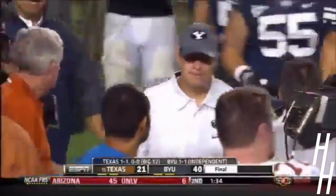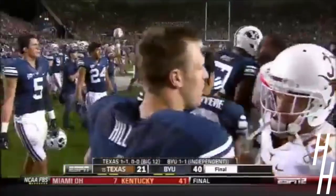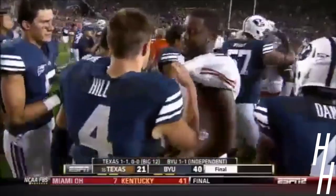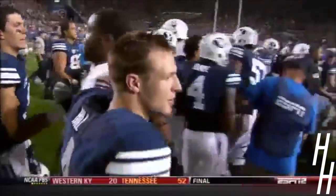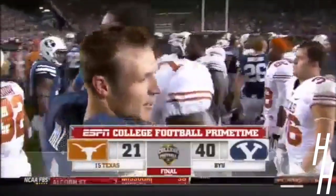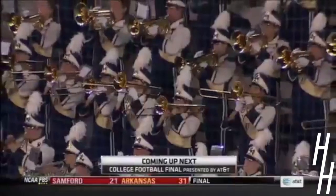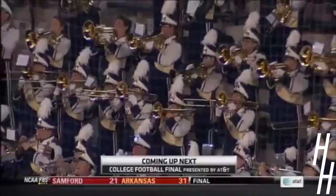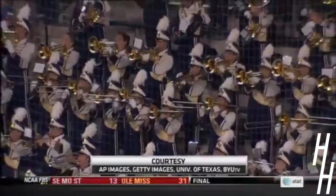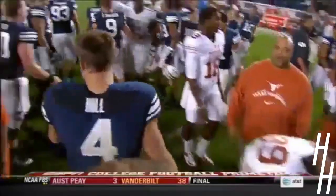BYU rushes for 550 yards — the most a Texas defense has ever given up. They bounce back, the Cougars, after that opening week loss at Virginia. Our final score: 40 to 21. Cougars get a big win here at home. Stay tuned for College Football Final presented by AT&T. For Maria and Matt, I'm Joe Tessitore — enjoy the rest of your night, everybody.